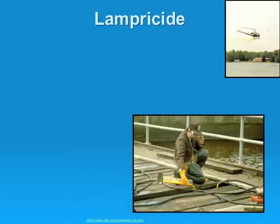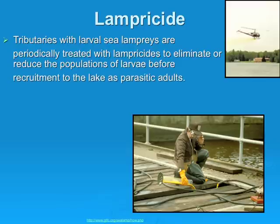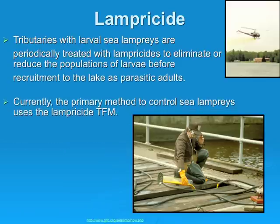There is also lampricide. Tributaries with larval sea lampreys are periodically treated with lampricides to eliminate or reduce larval populations before they become parasitic adults. Currently, the primary method is the lampricide TFM, which kills sea lamprey larvae in streams with little or no impact on other fish and wildlife. TFM is not harmful to humans or other mammals at the concentration it is applied, and it is registered as a lampricide with the U.S. EPA and Health Canada.